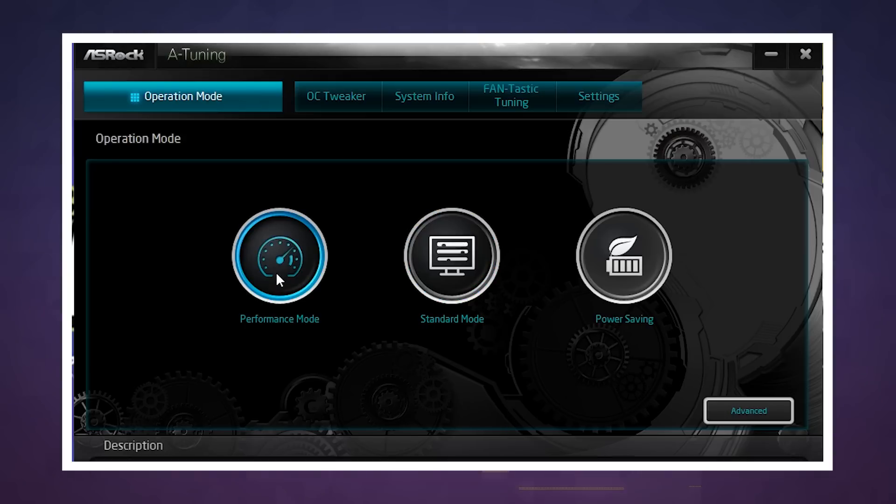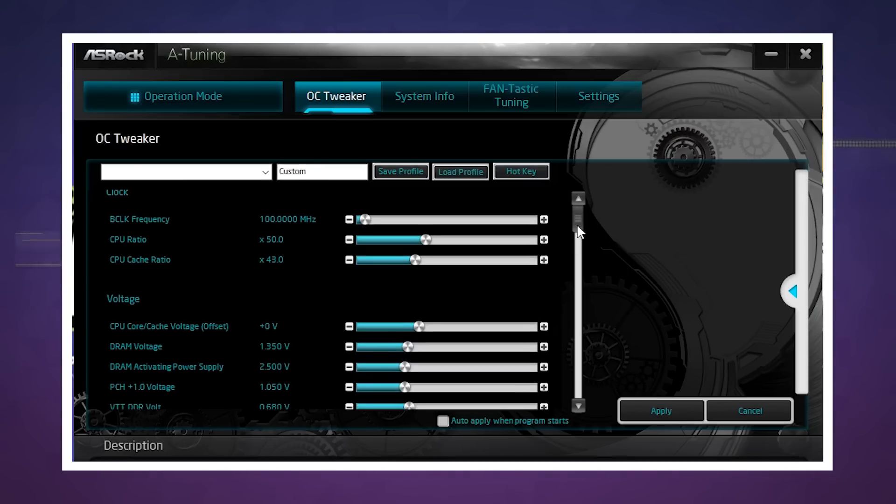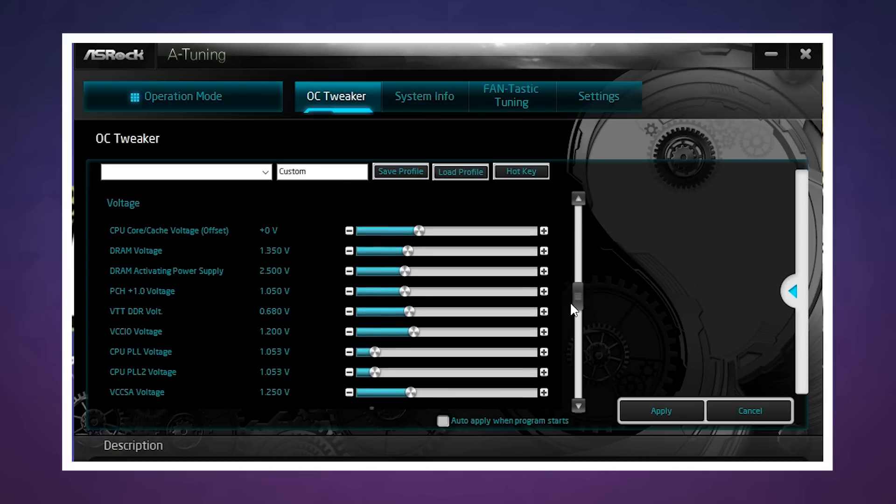Overclocking as a practice has gotten a lot easier over the years, to the point where a decent number of modern motherboards have some level of auto overclocking functionality built in. Intel, however, is looking to make the whole process even easier with the release of its new Performance Maximizer tool.